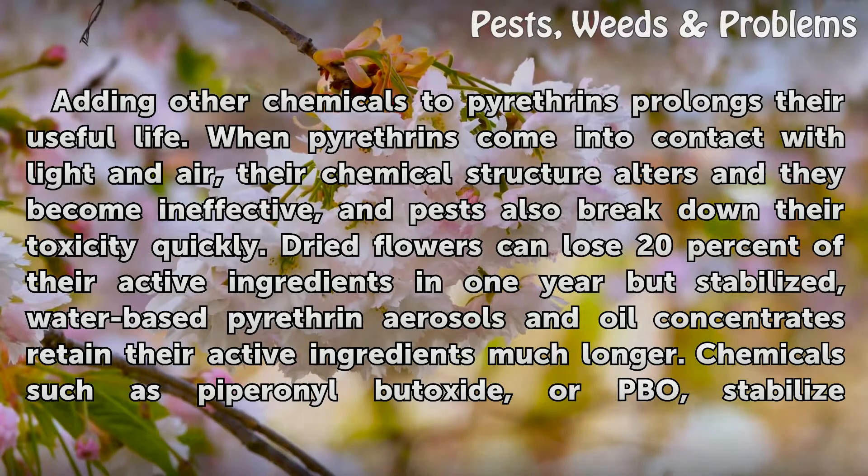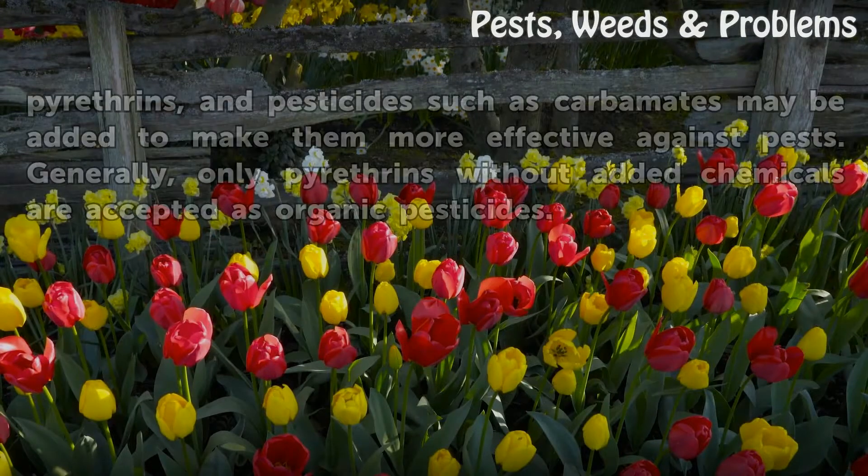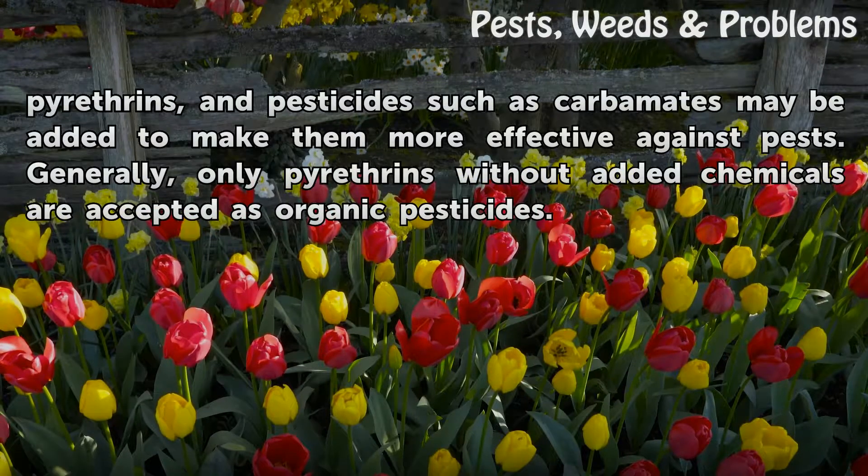Chemicals such as piperonyl butoxide, or PBO, stabilize pyrethrins, and pesticides such as carbamates may be added to make them more effective against pests. Generally, only pyrethrins without added chemicals are accepted as organic pesticides.